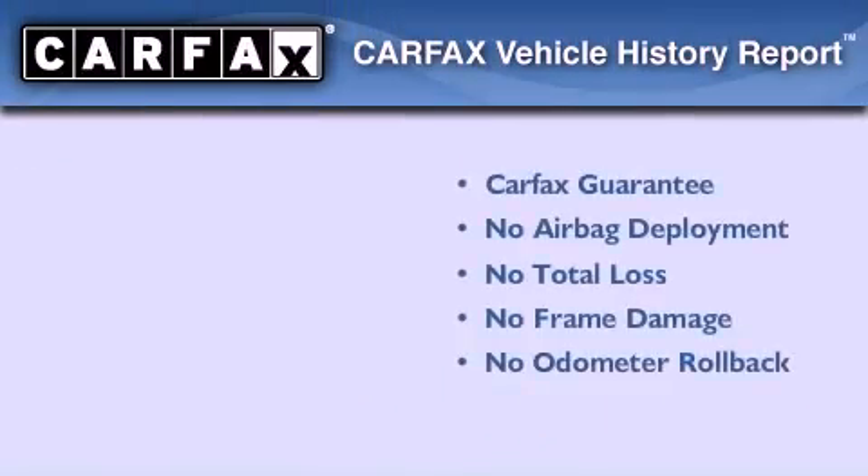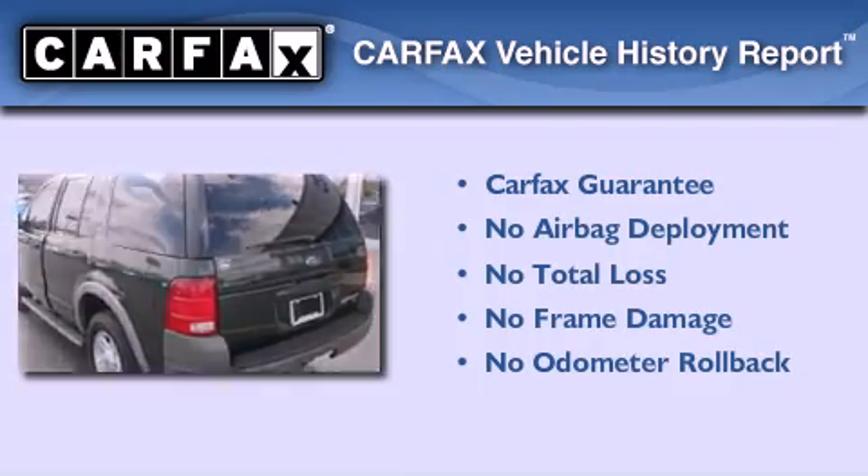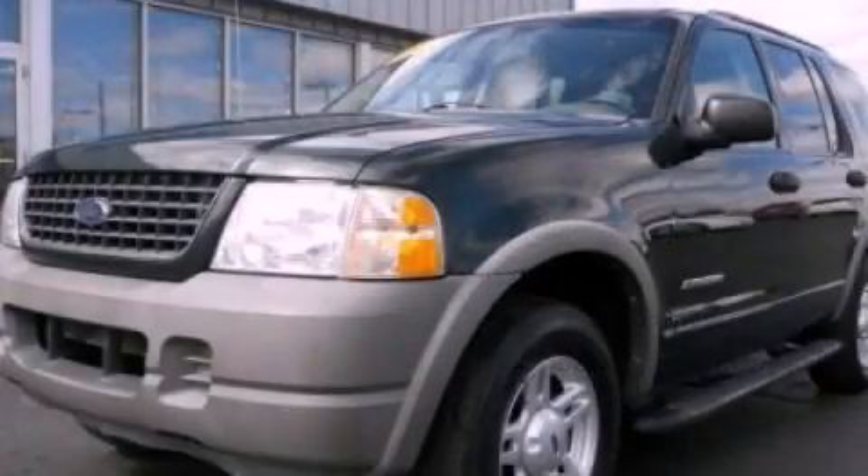Not to mention that this Ford qualifies for the Carpac's buy-back guarantee. Stop by today and test drive this vehicle for yourself.